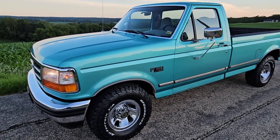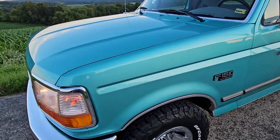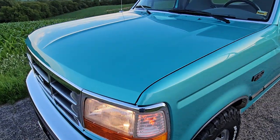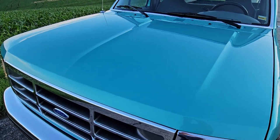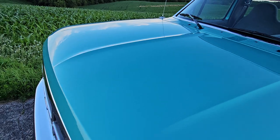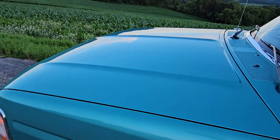Hey friends, Jeff from Bygone Classics with a second exterior walk-around video of our 95 F-150. We're taking some photos and I thought it would be great to do a walk-around outdoors as well.